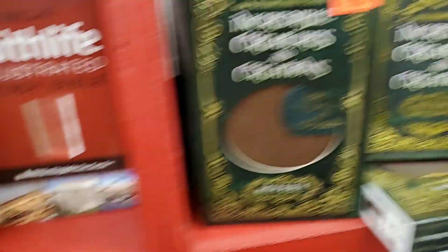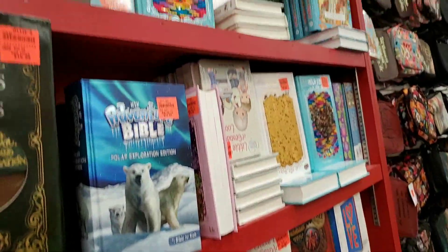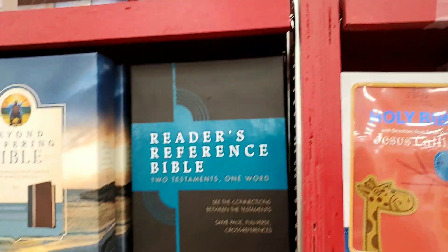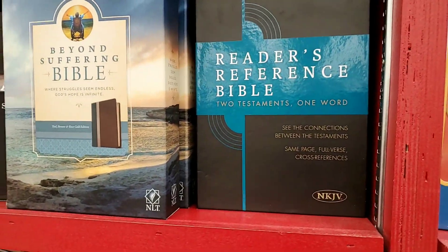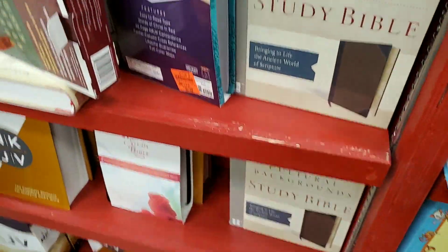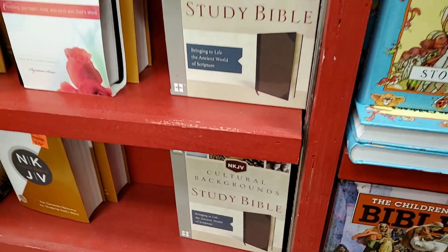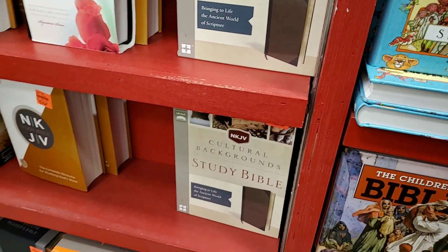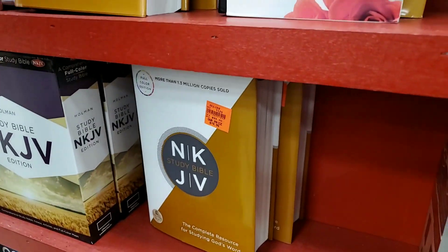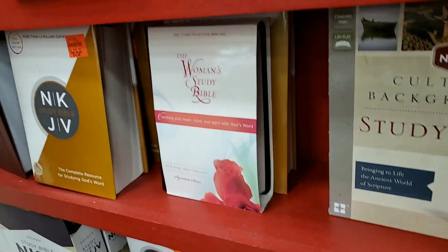We decided to come and check out the Bibles. Here's your children's section, and then they start right here. We're actually finding some Bibles that we couldn't find in the previous store we were in. Here's a New King James Version Cultural Background Study Bible — really good Bible. This NKJV Study Bible, Thomas Nelson right here — both good Study Bibles.